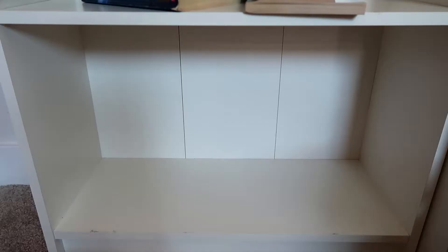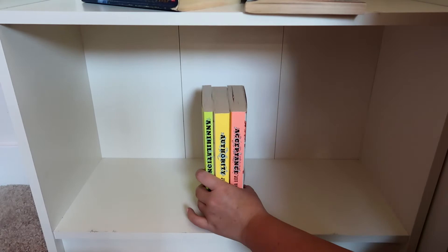Next, we're moving on to my series shelf. I realized as I was organizing my books that I didn't have a lot of series.